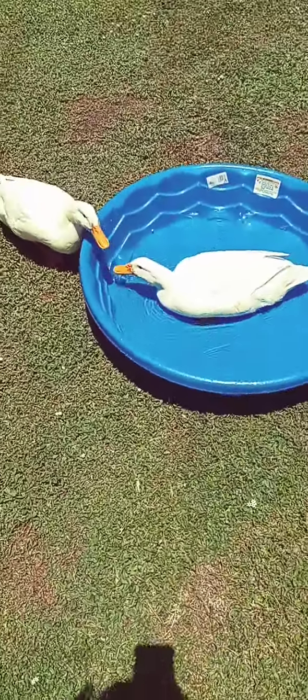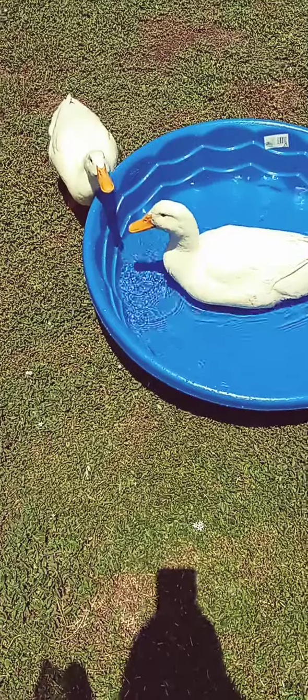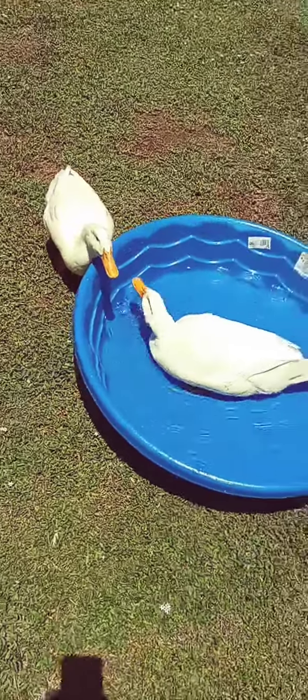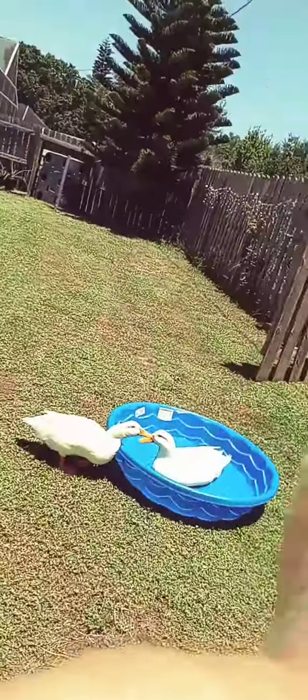Alright, here we go. Little Chuck sitting in the water. Big Bertha is just gulping it up. Got some lettuce for him. Come on, you want to hold this?